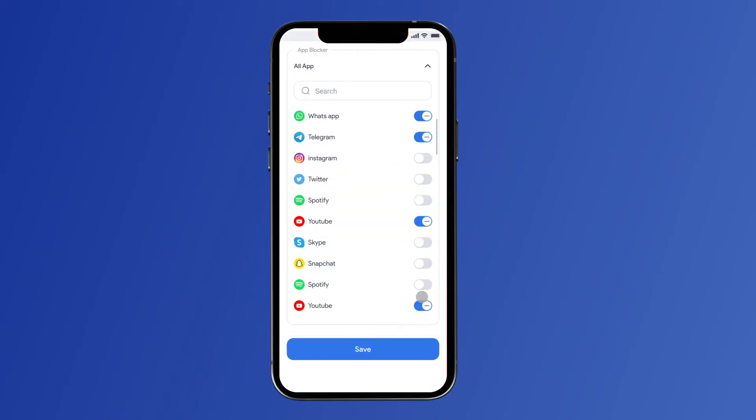You can also choose which apps you want them to use or not to use in that area. Just add these apps to the app blocker.